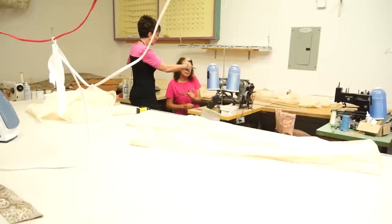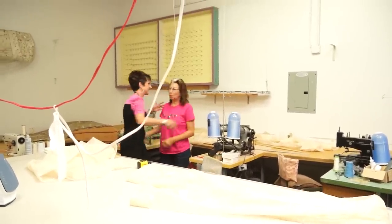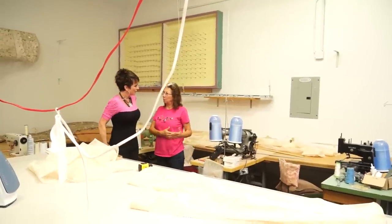Today I'm going to go to the drapery workroom and check things out. Such a cool sewing machine — old school. Yes, old school, but it works, just like the owner. Old school, but it works.